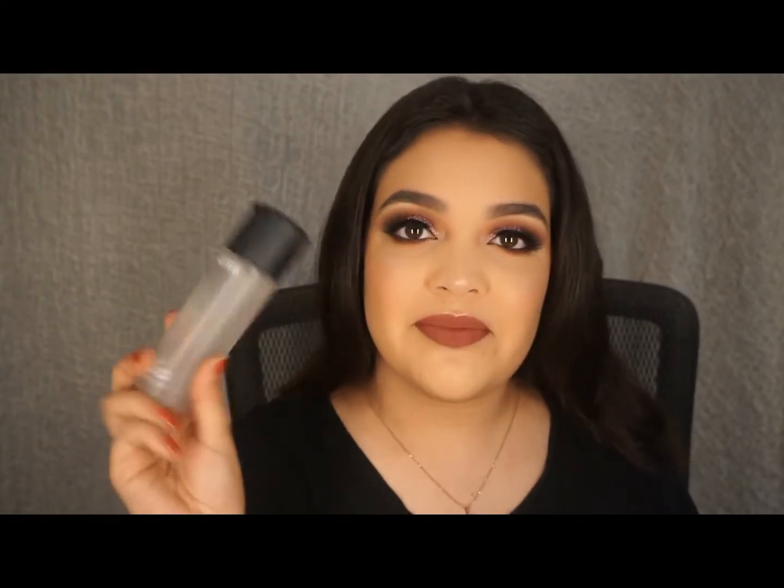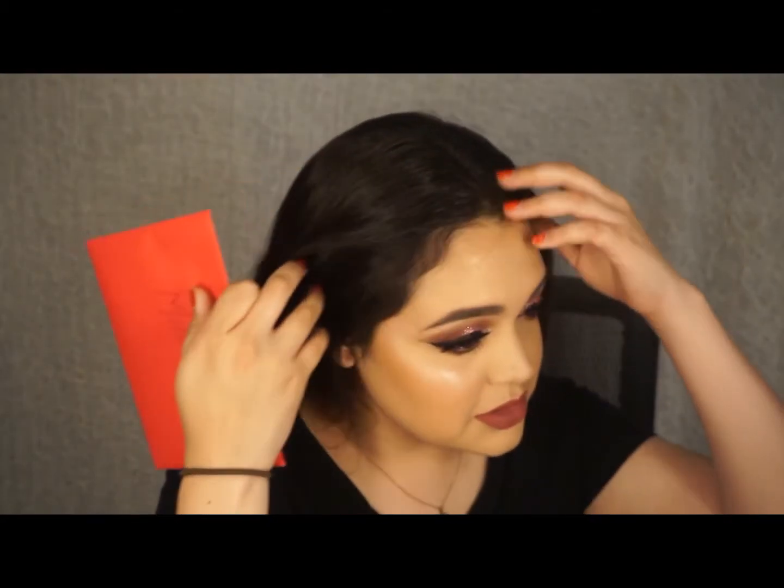I'll be doing my under eye and my lips off camera and I'll be back to show you the finished look. Now that I'm done with my makeup, what I love to do is go with my MAC Fix Plus and just spray. I do this for my foundation just to melt it into my skin and look more natural. And we are done.